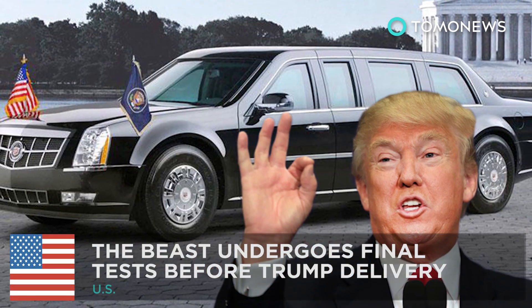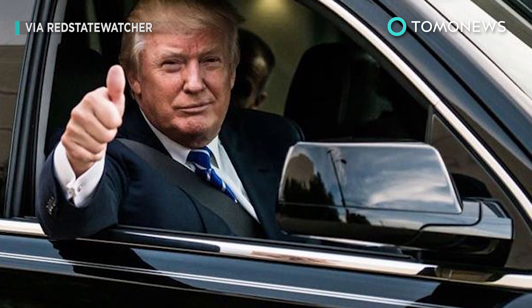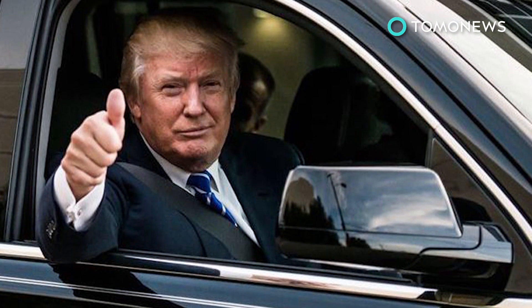Donald Trump's new ride is about to arrive in Washington. Final tests are being made on an update to Cadillac One, the president's official vehicle, better known as the Beast.